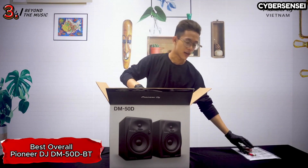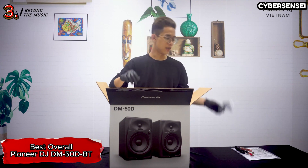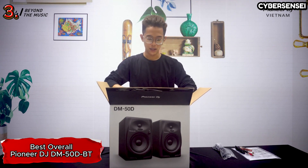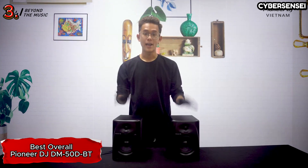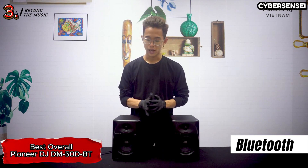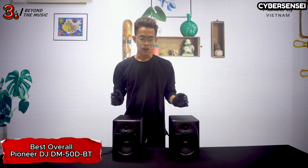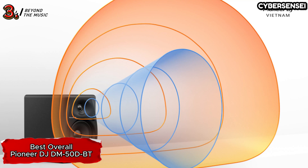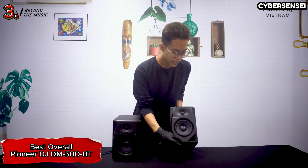The Pioneer DJ DM50DBT stands out as our preferred choice for computer speakers, combining excellent sound quality with a design tailored to complement most desktop setups. Each speaker measures 11 by 7 by 10 inches, ensuring a suitable fit for various desktop configurations. The speaker system offers two specialized sound modes: the production mode, specifically designed for audio production, providing a nuanced and accurate representation of sound.